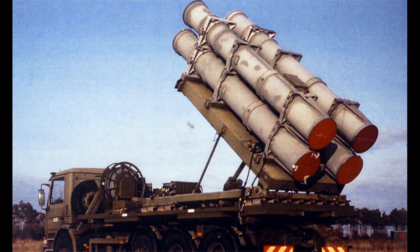The basic Harpoon missile is 3.8 to 4.6 meters long, 34 centimeters in diameter, weighs nearly 700 kilograms, and carries a high-explosive warhead weighing 221 kilograms. It has a range of 130 to 300 kilometers depending on the variant, and a maximum speed of 865 kilometers per hour.